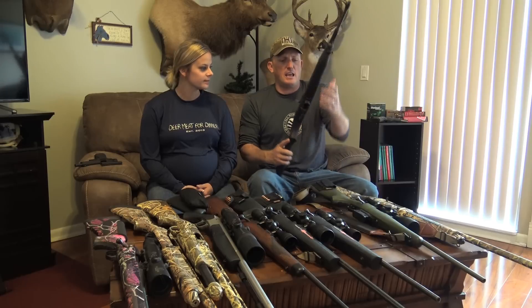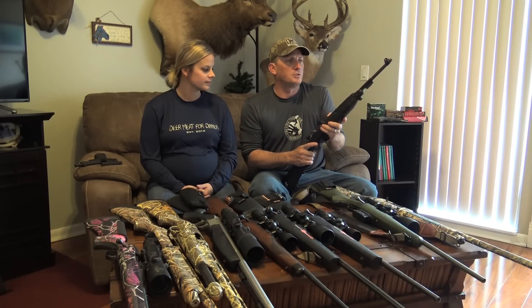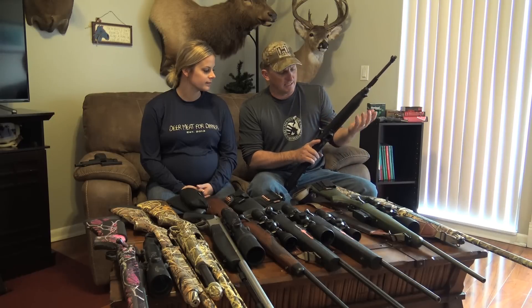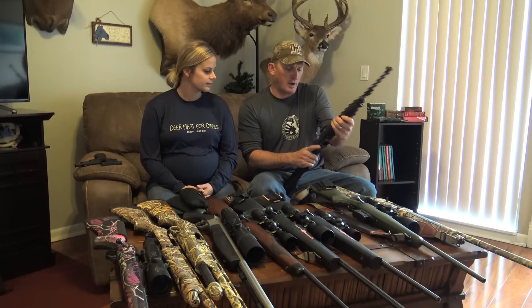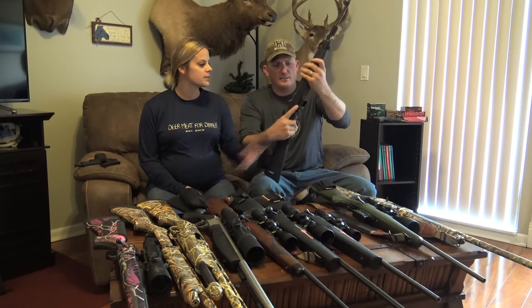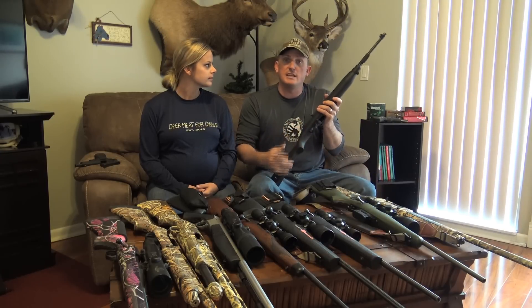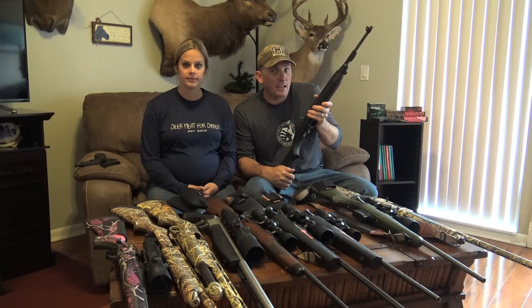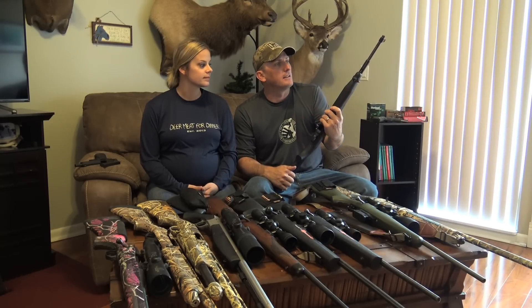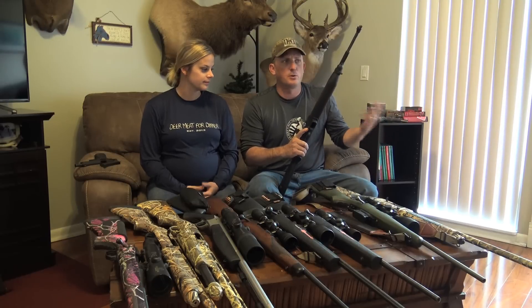This is a Citadel — actually, this is made by Chiappa Arms. It's an M1. Fires 9mm rounds, semi-automatic, and comes with a 10-round magazine. I use this anytime I'm trailing a wounded deer. It sits next to my bed at night and it's always ready for action. Zero recoil. Shoots fast.